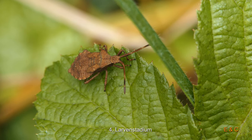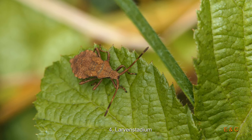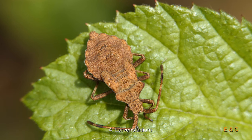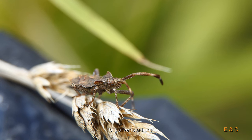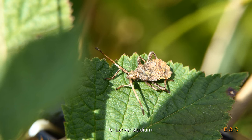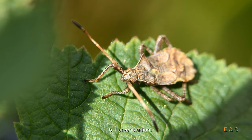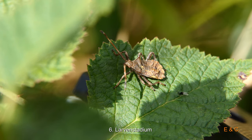Sie twerkelt schon ein wenig – also im vierten Stadium sind sie schon in der Pubertät oder so. Sie sind weit verbreitet, diese Wanzen, von Europa bis Sibirien, und häufig. Wir finden sie überall: Sträucher, Waldränder, Wiesen, auf Blumen und Beeren und so weiter.